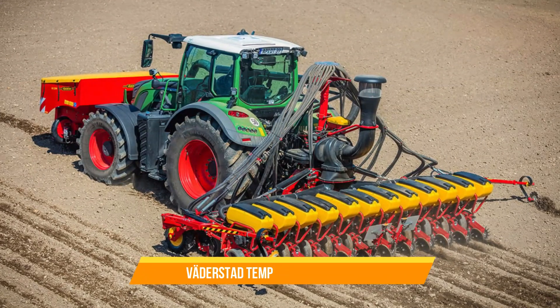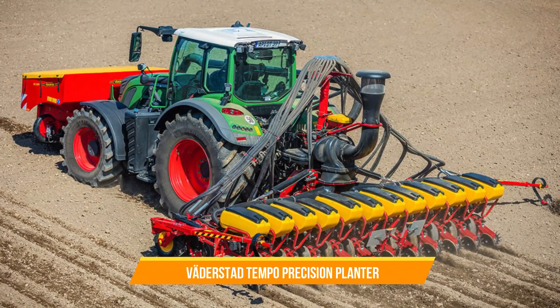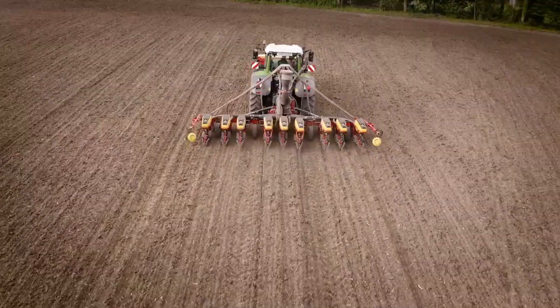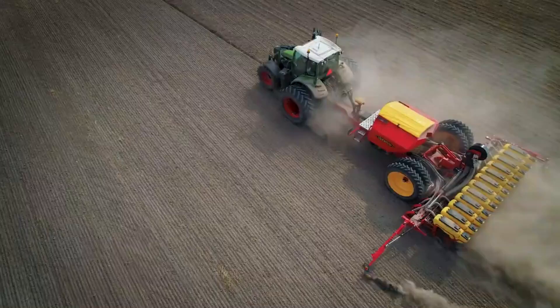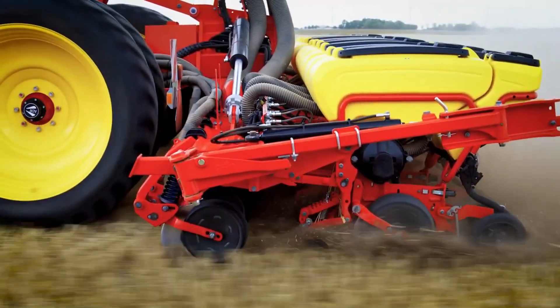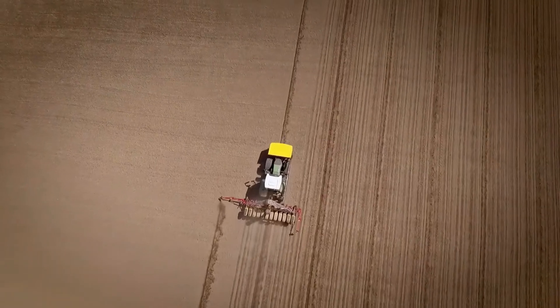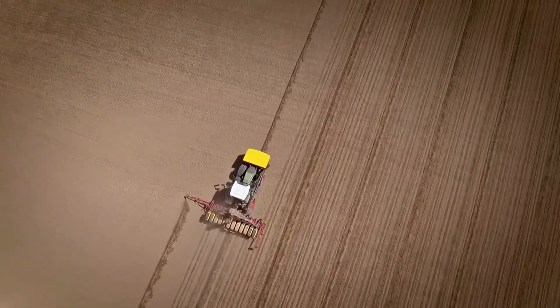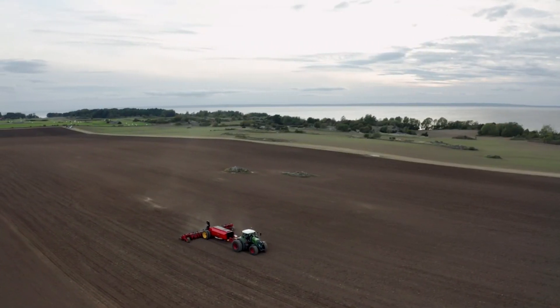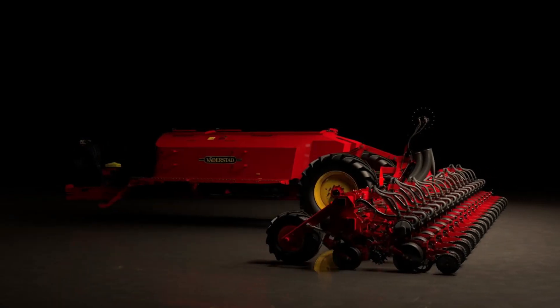34. VaderStad Tempo Precision Planter. The VaderStad Tempo is known for its high-speed and accurate planting capabilities for various crops. It features a unique seed metering system that ensures precise seed singulation and spacing, even at high planting speeds. With its versatility and precision, the Tempo enables farmers to achieve uniform emergence with higher crop yields.